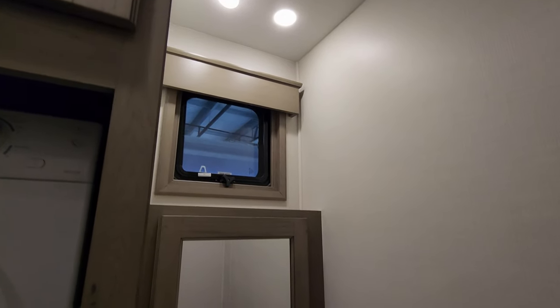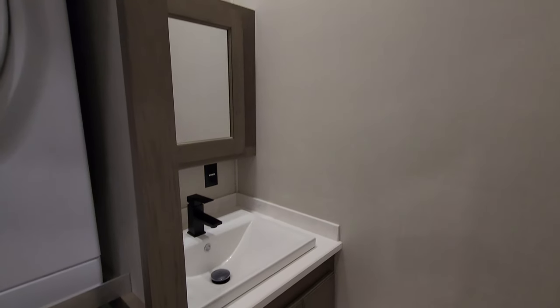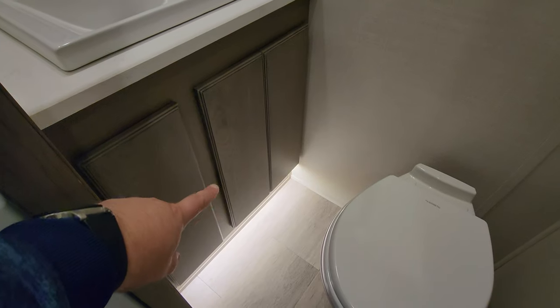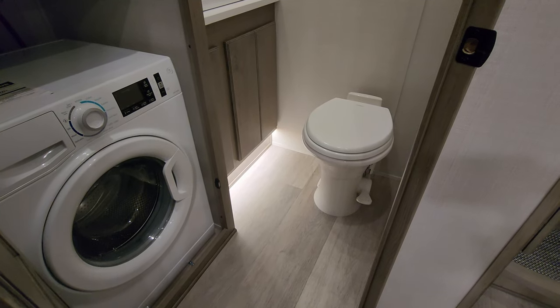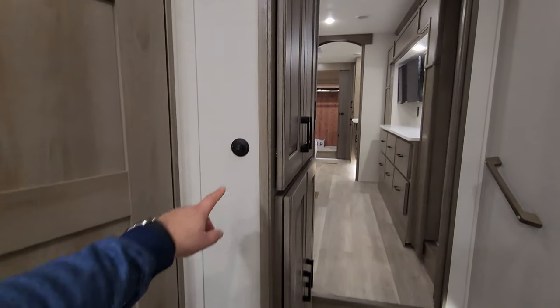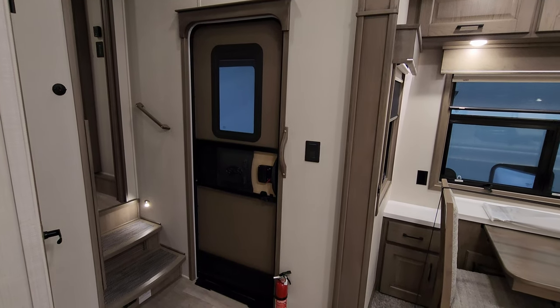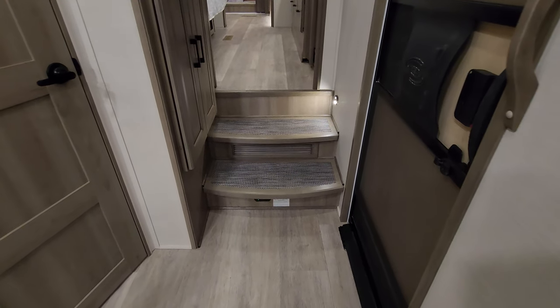Over here there's a window, another large turbo exhaust fan up there, an AC duct, and a medicine cabinet. Again there's a beautiful solid surface countertop section here with storage below and another piano hinge folding door. There's a porcelain foot-flush toilet with a nicer heavy-duty lid instead of cheap plastic. There are some controls on the wall and a nice decorative clock with the little DRV logo in it.